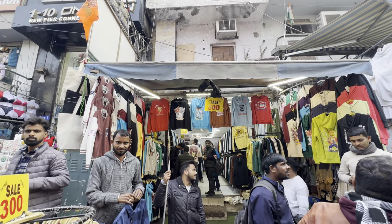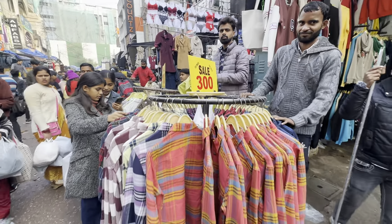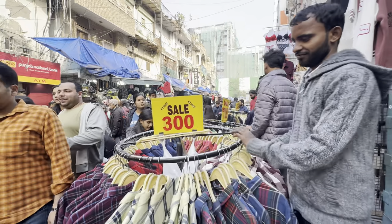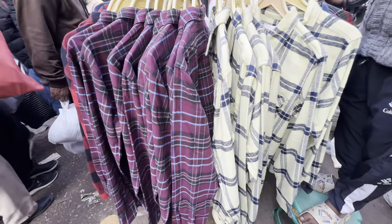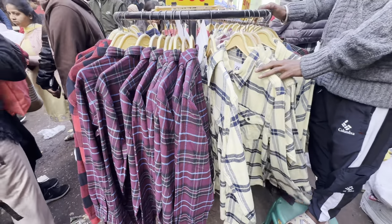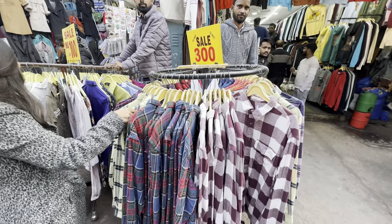Next I am going to take you to shop number 111 — the triple one shop. They have a stall where you can get winter-related shirts in check and in plain for only 300 rupees. That is a must buy. I'll show you a bit of their collection because there are a lot of good things to see here.